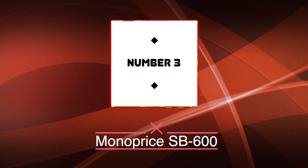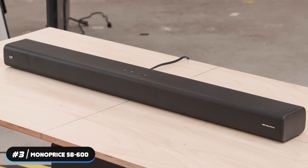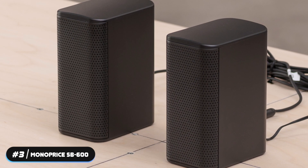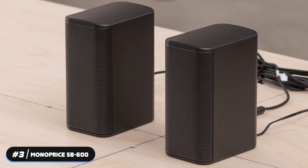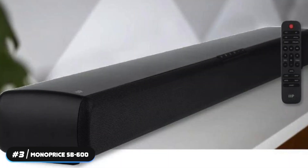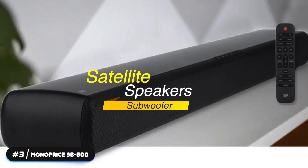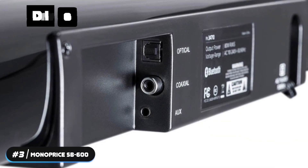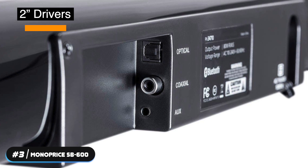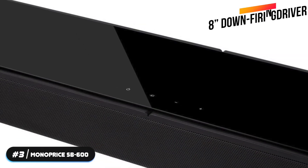Number 3 – Best Dolby Atmos: Monoprice SB600. The Monoprice SB600 is the best performing Dolby Atmos soundbar on our list. Monoprice has come a long way since its days of selling only cables, and is known for providing great products at even greater prices. The SB600 is a 5.1.2-channel system and includes satellite speakers and a subwoofer. The soundbar is 40 inches and weighs 8.8 pounds. It has 2-inch drivers in the middle, 2.5-inch drivers on each side, and two up-firing speakers. The subwoofer has an 8-inch down-firing driver.